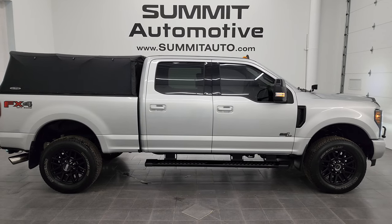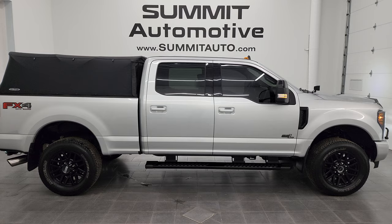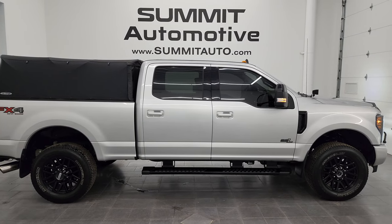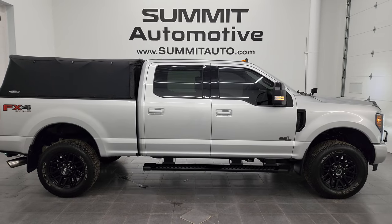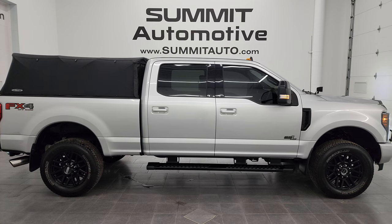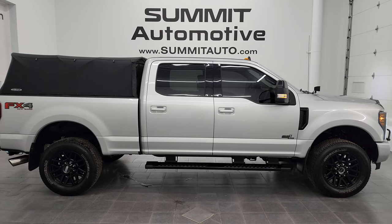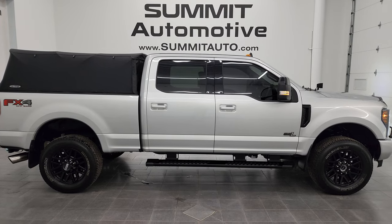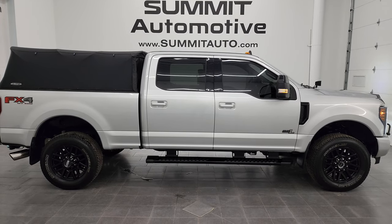In a second you'll see a link to subscribe to my YouTube channel in the upper left, a link to more F-250 videos in the upper right, a link to this vehicle on our website in the lower left, and a link to one of our latest YouTube videos in the lower right. Click those and check us out. We're super excited to help you with this ultra-clean 2019 Ford F-250 Crew Cab Short Box Lariat FX4 in Ingot Silver Metallic. Thanks again for checking out the video — remember to like, subscribe, and share. Thanks again.